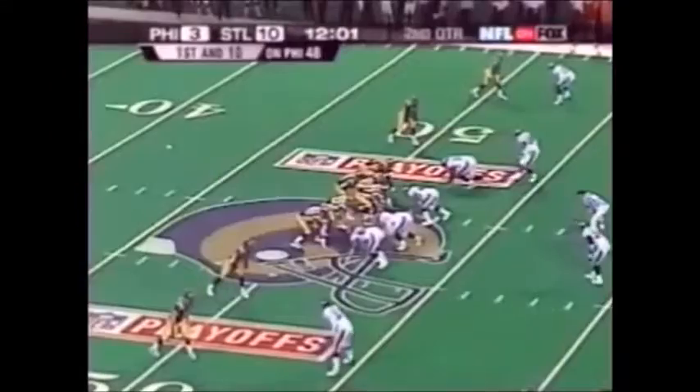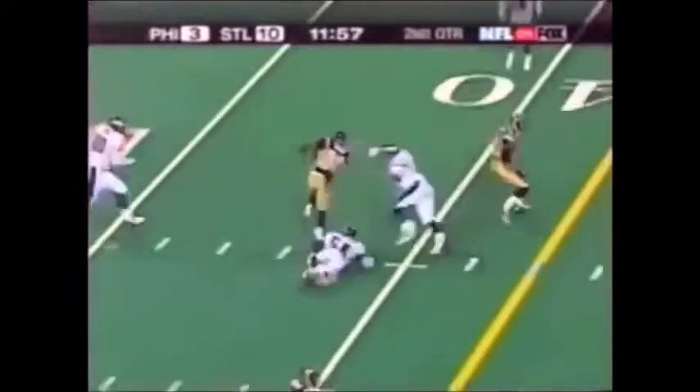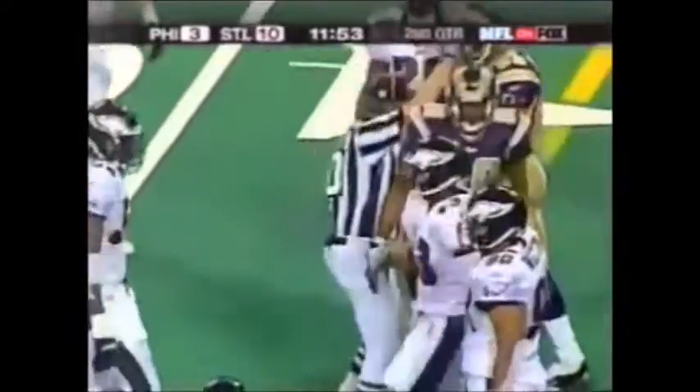Torrey Holt. No backs. Warner up the middle to Bruce — and he dives for the first down.